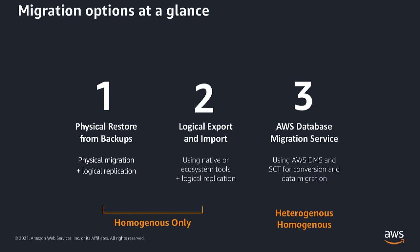The first option is physical restore from a backup using Percona Extra Backup and S3. Physical restore is basically copying the database directories and files and restoring it on the target database. Percona Extra Backup is a well-known backup tool from Percona for the MySQL engine. If you're already using this tool, you can just upload the backup to S3, restore it to an Aurora cluster, and then set up binary log replication for near-zero downtime migrations.